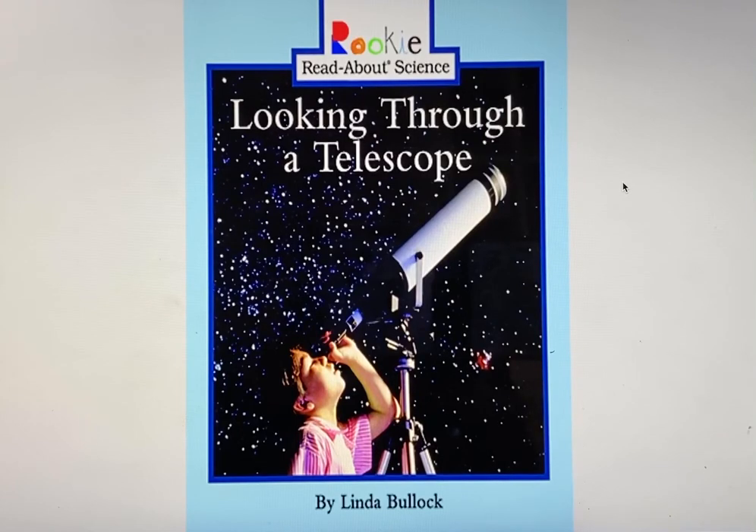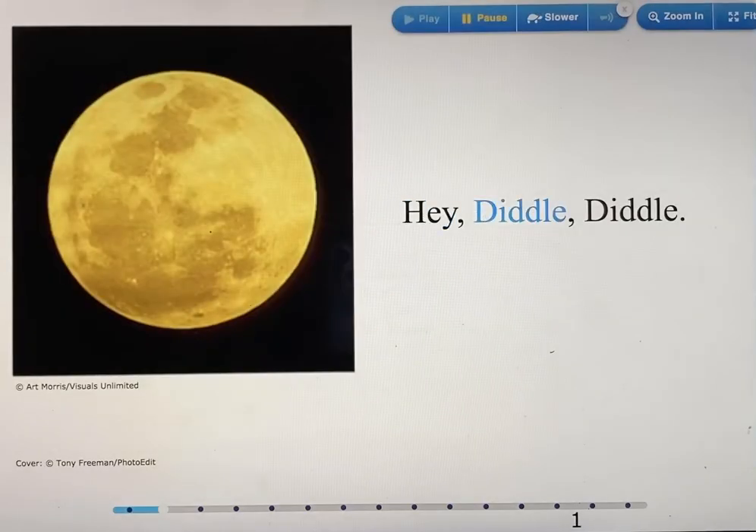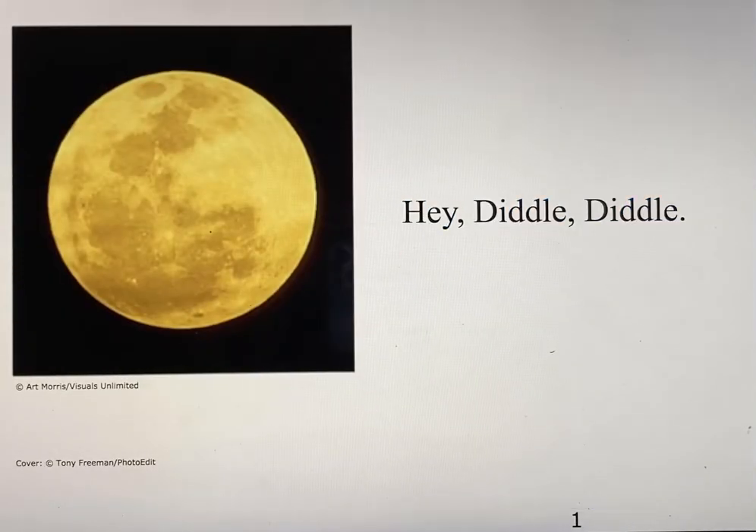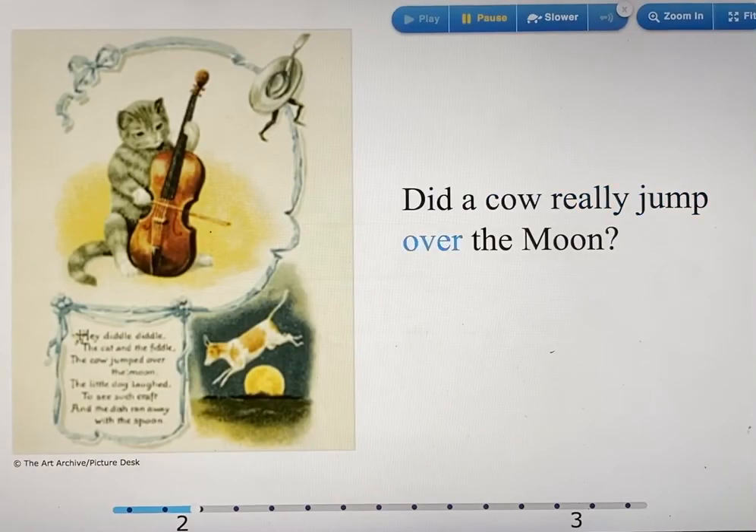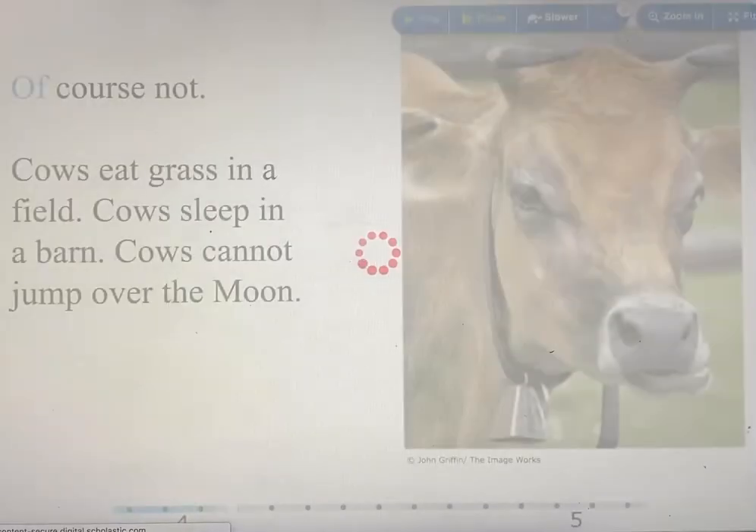Looking Through a Telescope by Linda Bullock. Hey, Diddle Diddle! Did a cow really jump over the moon? Of course not!